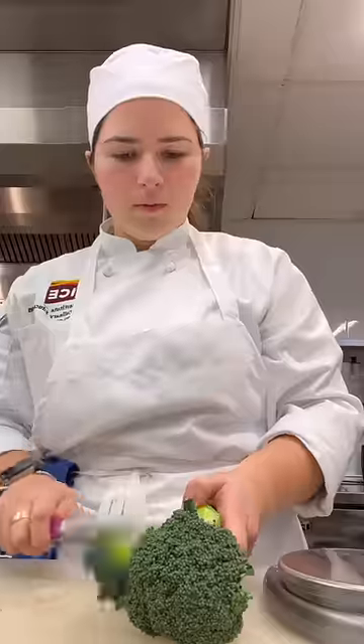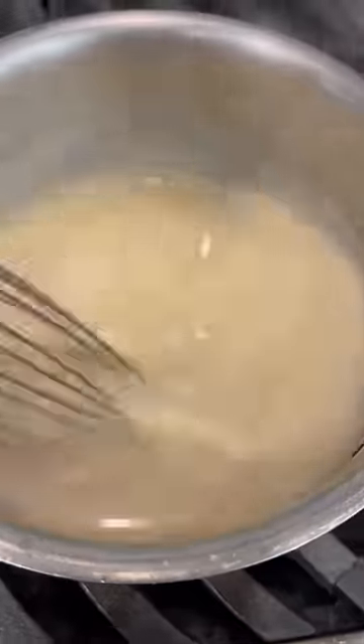The last task we had was to practice our cream of broccoli soup individually one more time. I did all of the mise en place, blanched the florets, and made the blonde roux for the velouté.